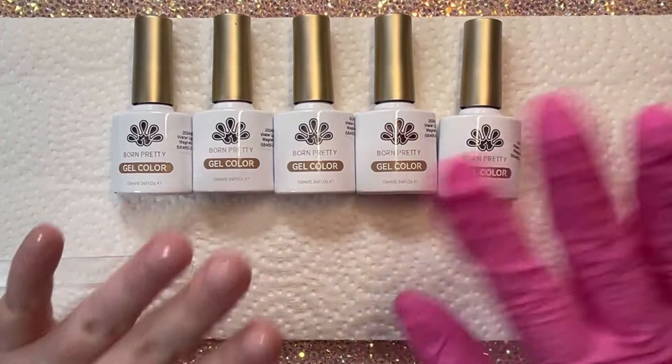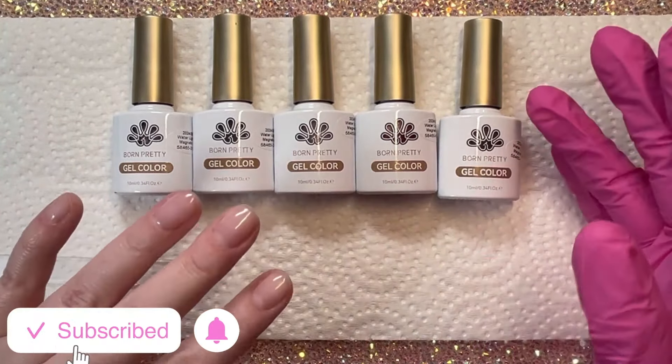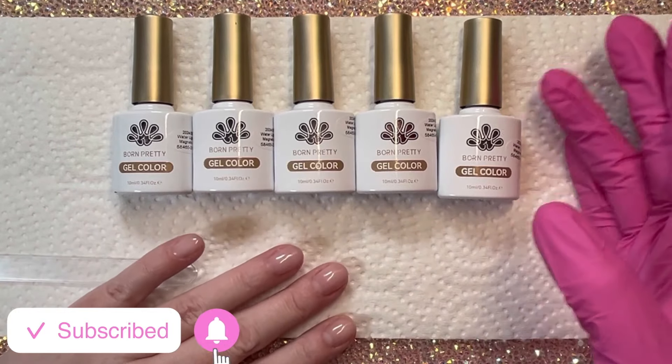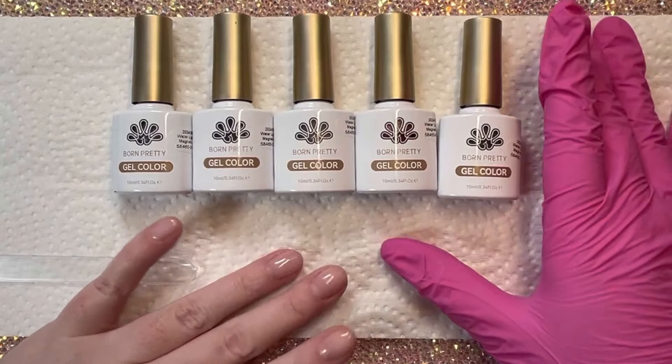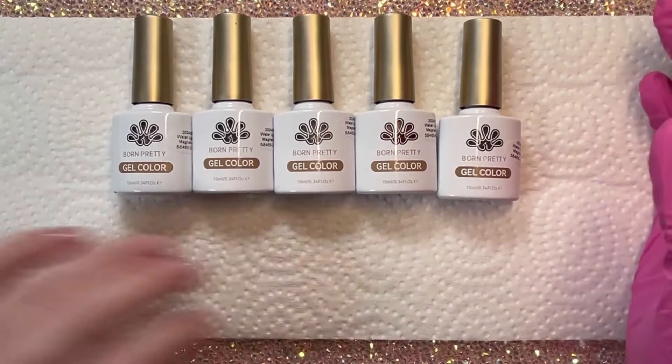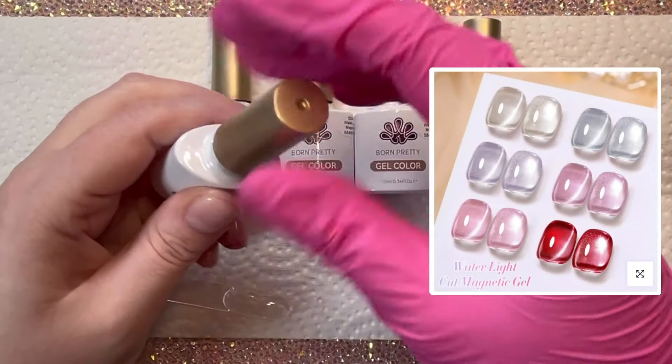Hey friends, welcome back to the channel. If you're new, my name is Kristin. Today I'm showing a ton of stuff that I got from Born Pretty. Before I get into the things that I purchased myself, my representative sent over five colors of their Waterlight Collection for me to test out as PR.